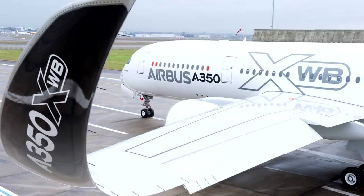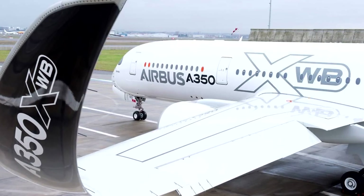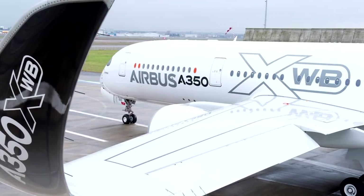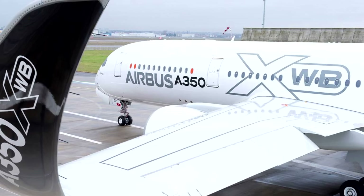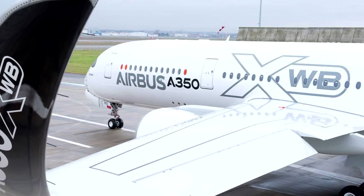One of the main reasons for the introduction of the larger Beluga XL is to meet the demands of A350 production, so it doesn't make sense to have a modified A350 as the next transporter. Airbus would rather sell their A350s to customers than modify them for internal use.